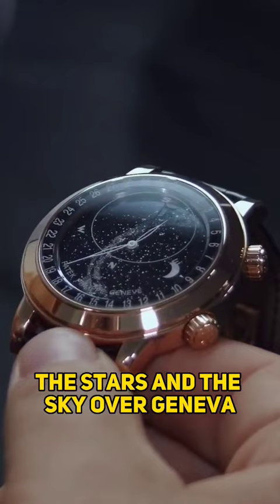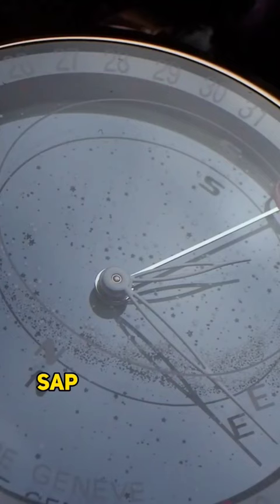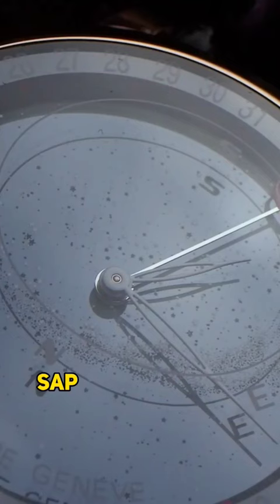This is a Celestial Anon Moon Age. The watch is 44 millimeters. As you see here on that dial, the stars and sky over Geneva on the Northern Hemisphere, painted on a 0.2 millimeter thick sapphire crystal glass. It shows you the sky chart, the Milky Way.